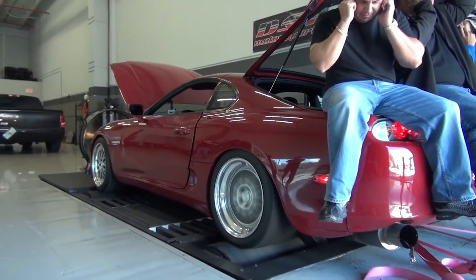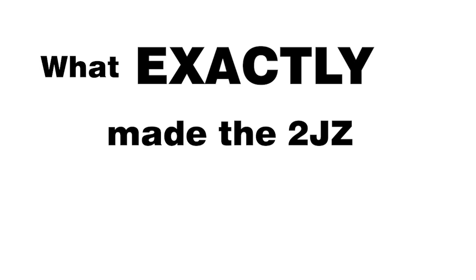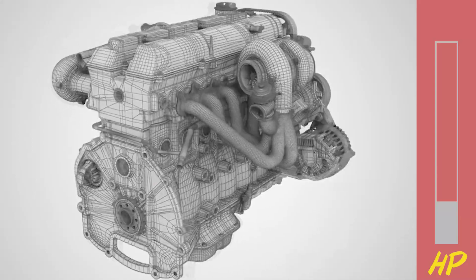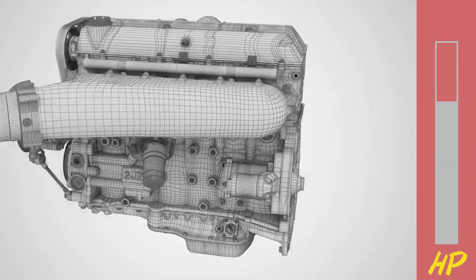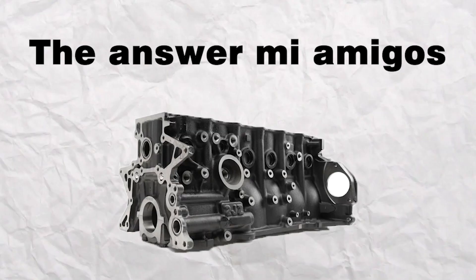It came as a shock to many that the power limits of the 2JZ were far greater than expected. But let's get to the point — what exactly made the 2JZ so strong? The 2JZ GTE came stock with 267 horsepower in Japan. So how are people able to push 800 horsepower — over three times stock — with just a couple bolt-on upgrades? The answer, my friends, is in the block.